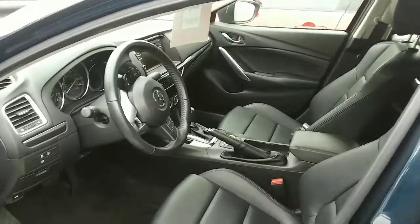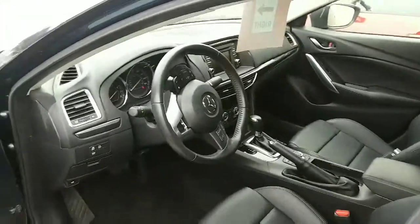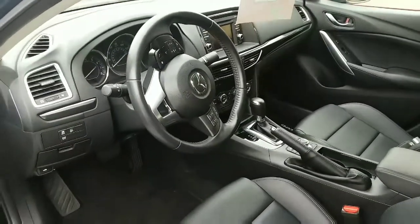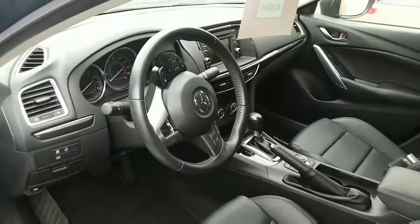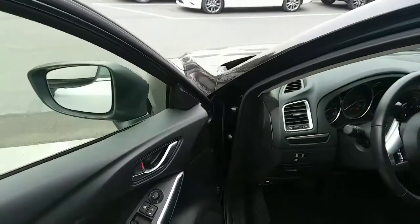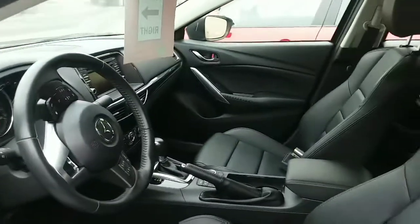This has got the high back bucket seats and leatherette. All of your controls at your fingertips. It's got the blind spot monitoring on the side windows and plenty of room in the back seat.